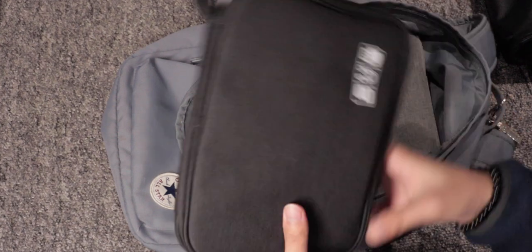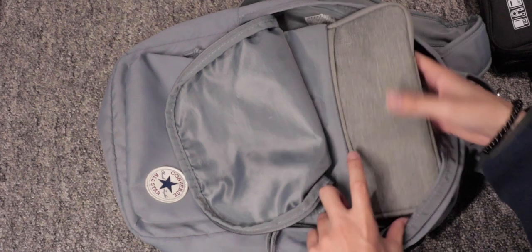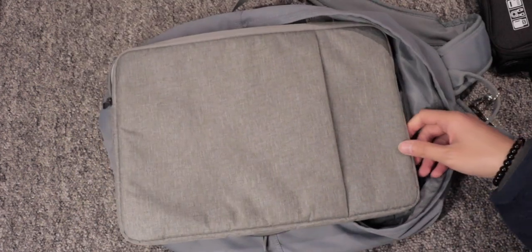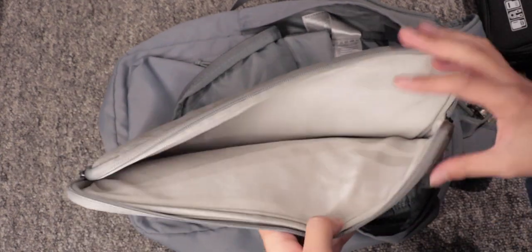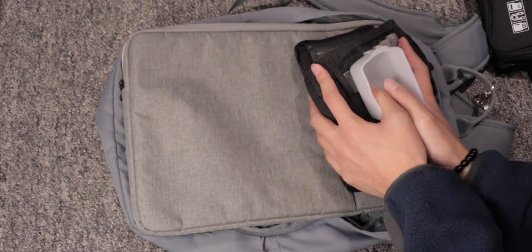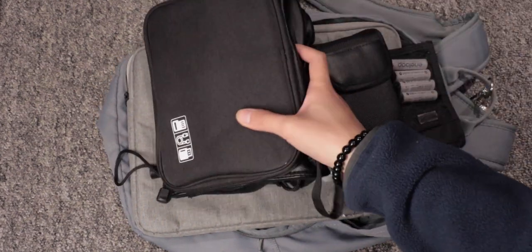Inside the accessories case you'll find my 1TB SSD, a gigabit internet adapter, two Thunderbolt cables, a USB-C cable, and a bunch of other micro USB cables. And finally, the very last item is the sleeve for my MacBook Pro 2015, which lives in here when in transit.